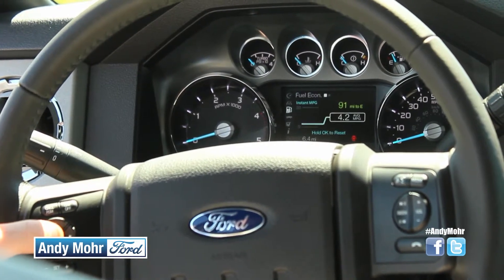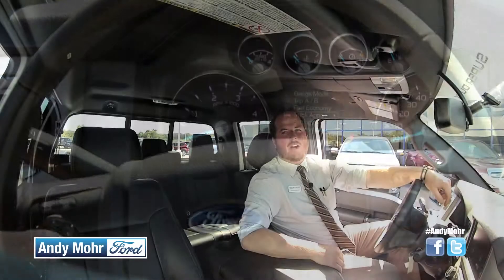Now if you need an F-250 or any other truck, come on down to Andy Moore Ford in Plainfield, where we have the largest selection of pickups in the area.